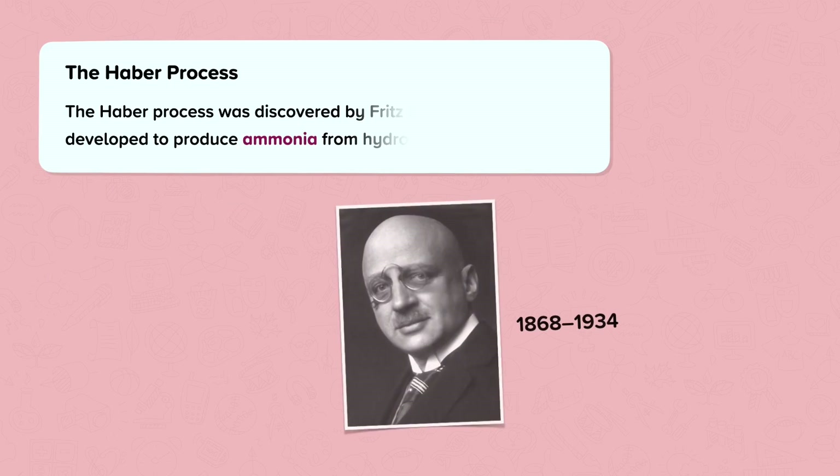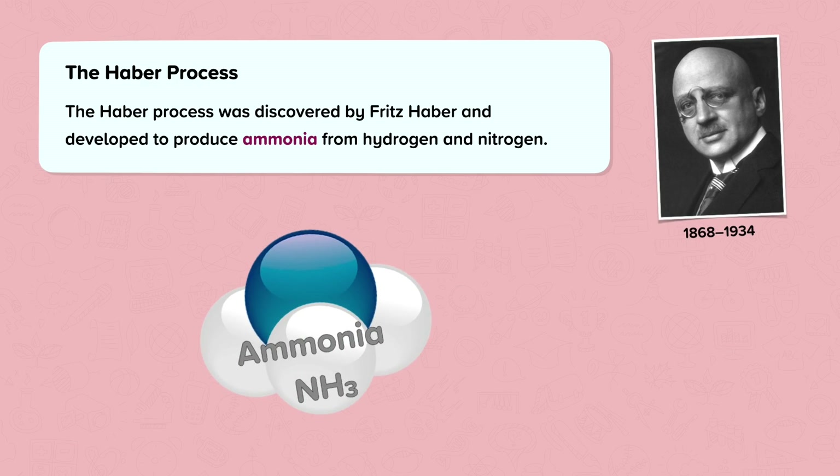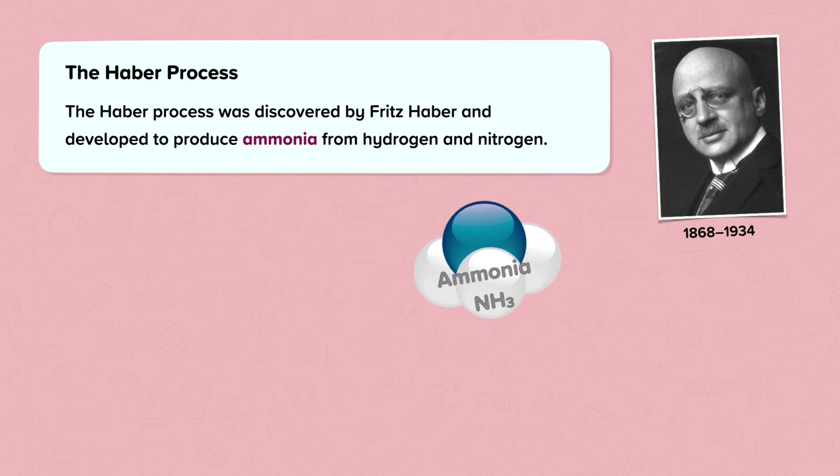In this nugget, we will be looking at the Harbour process. The Harbour process was discovered by Fritz Harbour, who was a famous German chemist, and it was developed to produce ammonia from hydrogen and nitrogen.